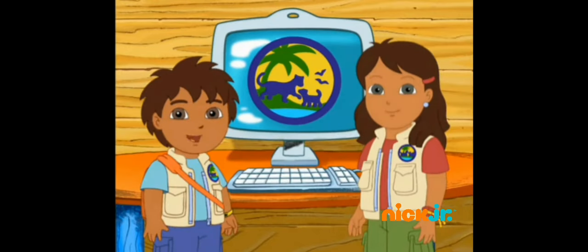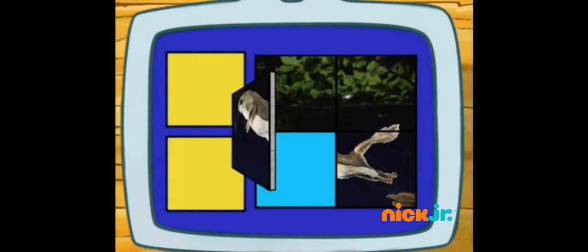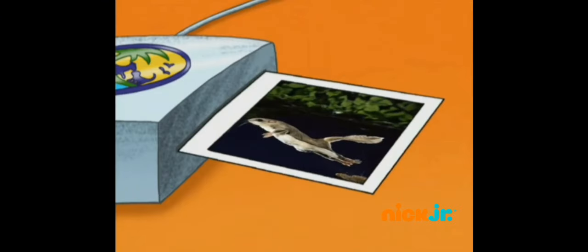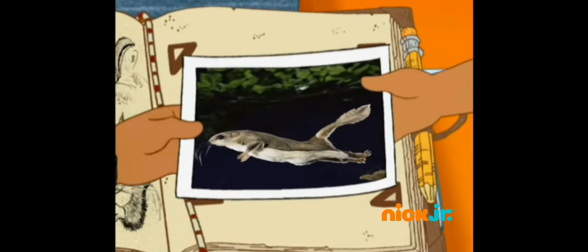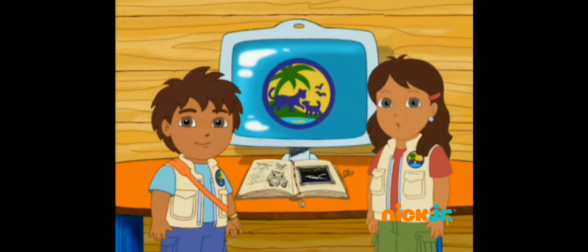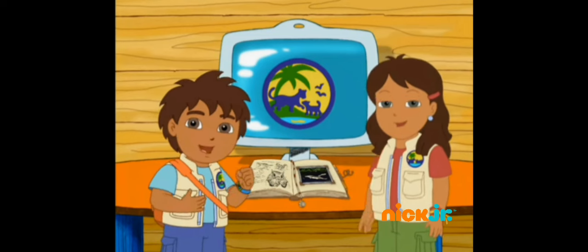What do flying squirrels do? Let's review! In the forest! We found out so much about flying squirrels today! And there's so much more for us to discover!